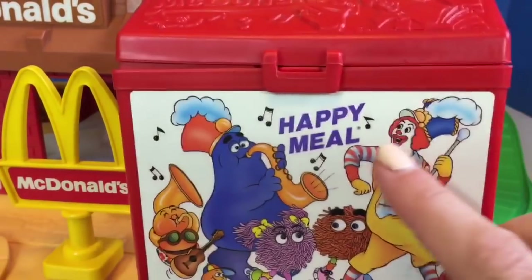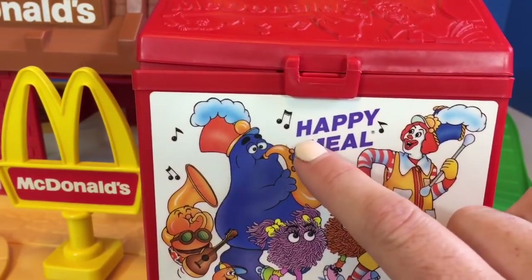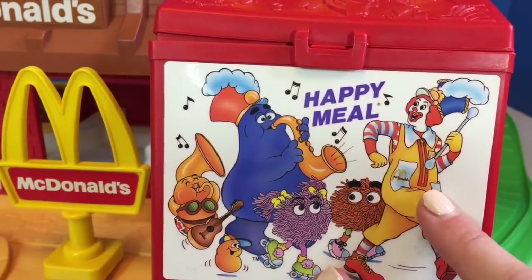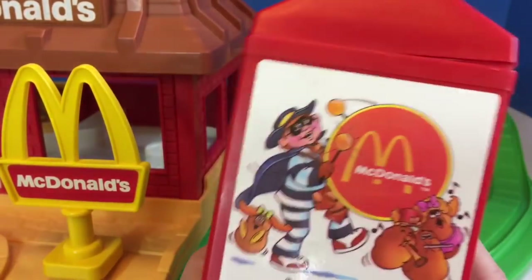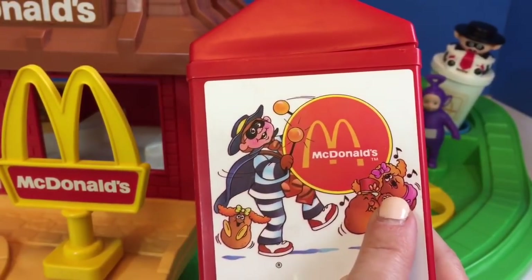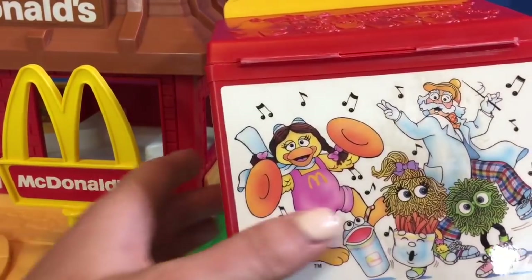On the front of the box it says Happy Meal, and there are all different characters from McDonald's. On the side there's the hamburger, chicken nuggets, and there's even more on the back.